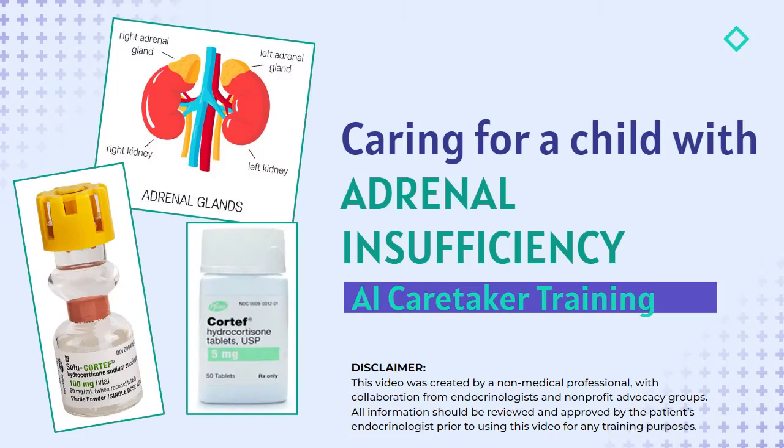This training video is intended for caregivers such as teachers, school staff, daycare workers, relatives, babysitters, sports coaches, and extracurricular activity staff members who will be caring for or supervising a child who has a form of adrenal insufficiency. This video will provide some basic information about the condition, signs and symptoms when a patient may need additional medical intervention, and training regarding the proper way to respond in the rare event of an adrenal crisis.